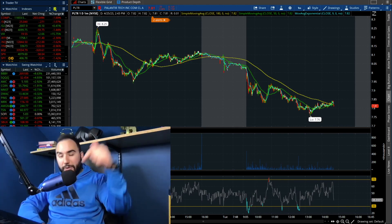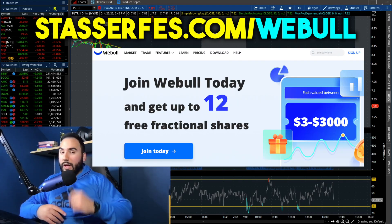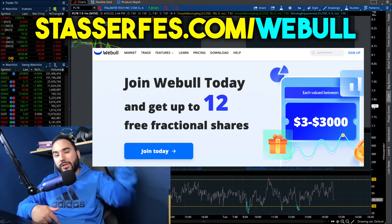If you guys find value, hit that like button, make sure to subscribe, and don't forget to get up to 15 stocks from Moomoo and 12 stocks from Webull. That's 27 stocks, linked down below.